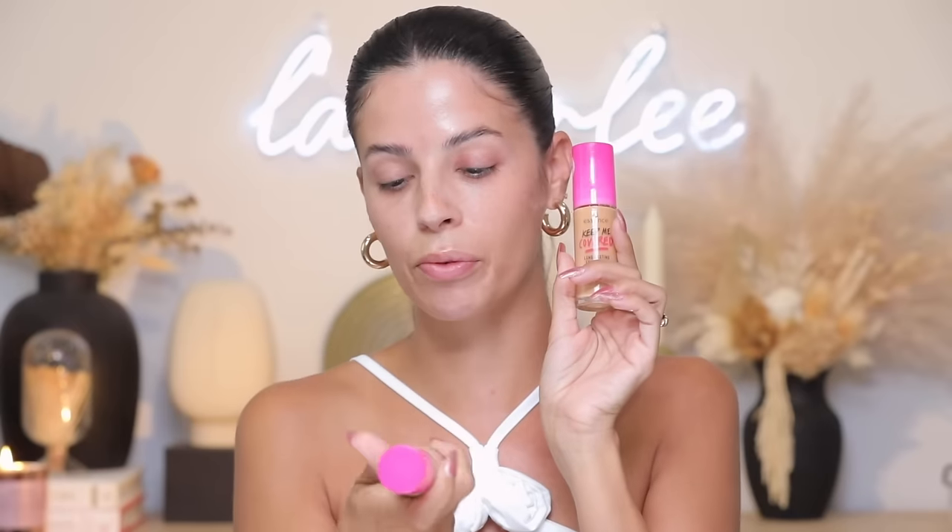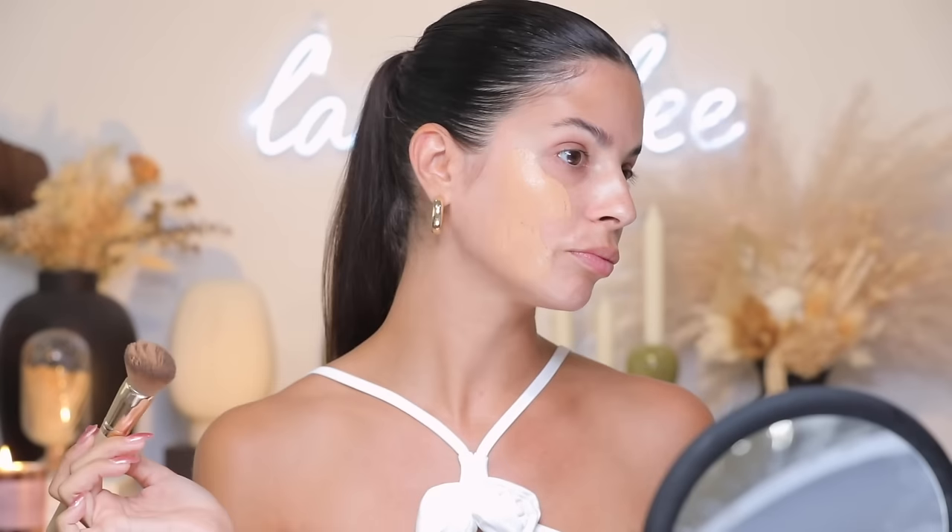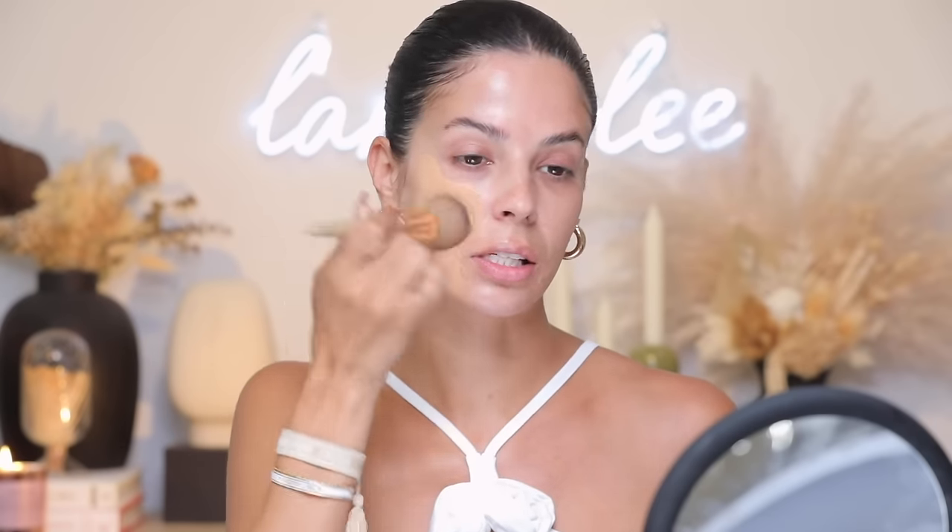I have shade 120, which is pretty much my skin tone — just a kiss warm for me, so I like to add one pump of shade 100. I find this foundation has pretty much medium coverage, and if you keep going with it you can build it up to full coverage. Look at that coverage — you can tell it's there. It has a little bit of luminosity — not a basic matte finish, more of a semi-matte. It does dry down, but look at the coverage. It's called Keep Me Covered for a reason.